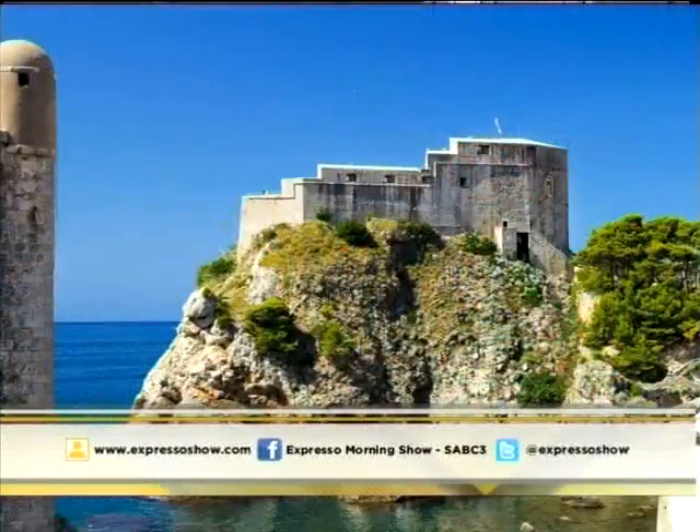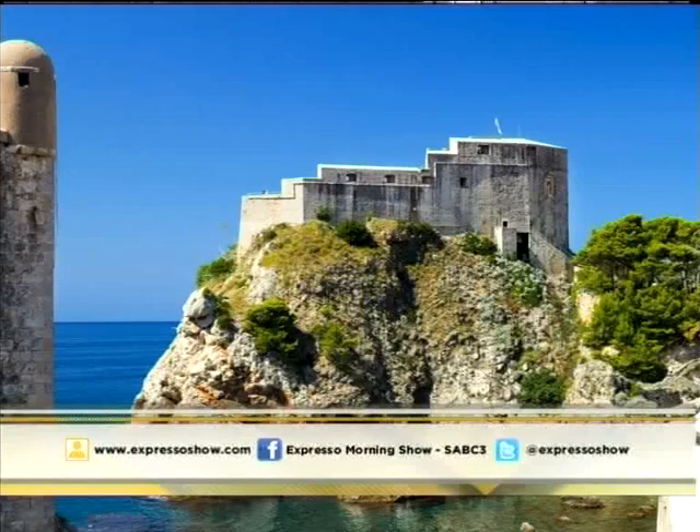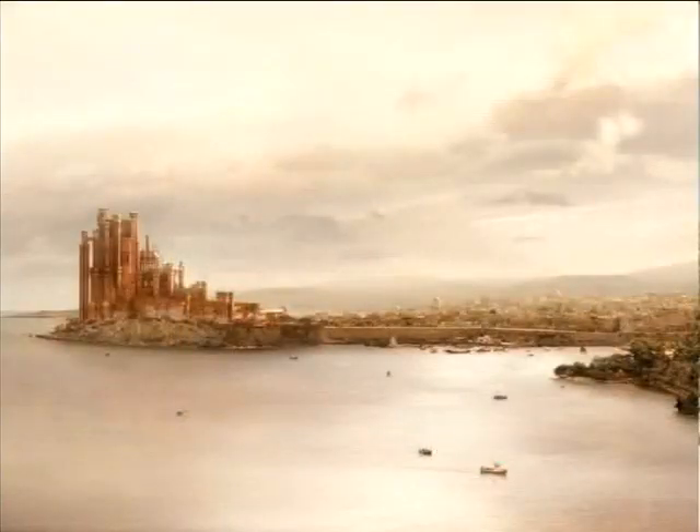Well, many of you might recognize this landmark as the Red Keep from the hit TV series Game of Thrones. This fortress has a triangular shape and is made up of three terraces.